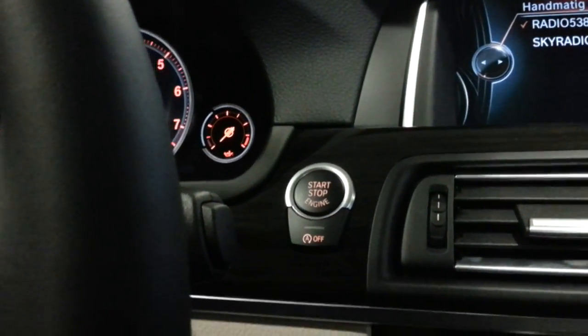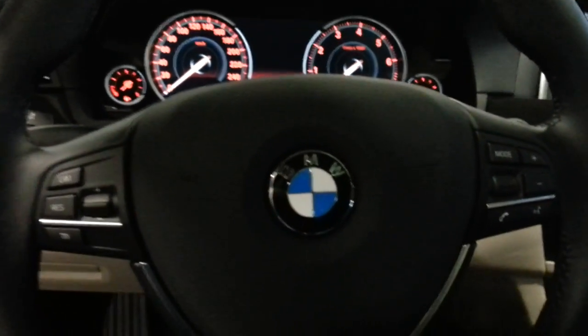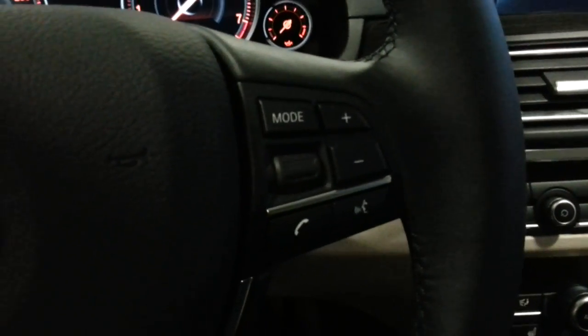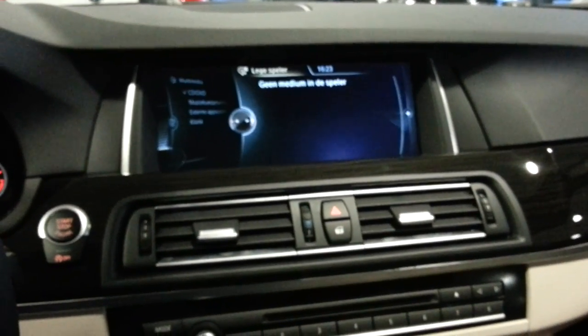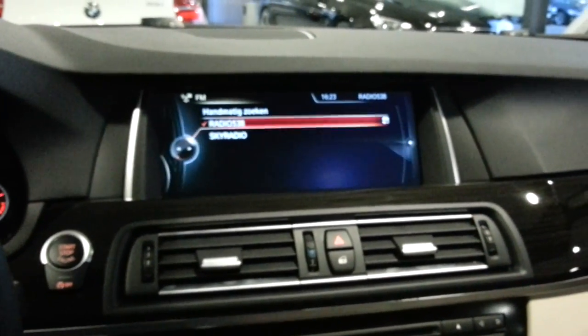Keyless go — when you press the brake and press this button the car will start. Voice activation, phone setting, cruise control setting, media, and radio on the steering wheel.